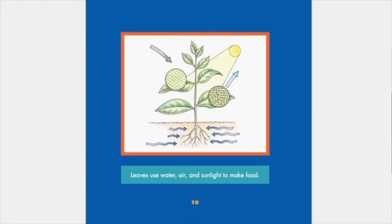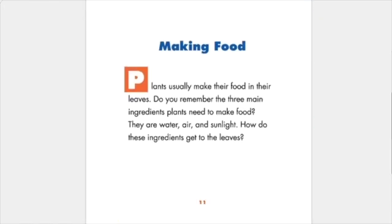Let's take a closer look at how plants use sunlight. Leaves use water, air, and sunlight to make food. Plants usually make their food in their leaves. Do you remember the three main ingredients plants need to make food? They are water, air, and sunlight. How do these ingredients get to the leaves?